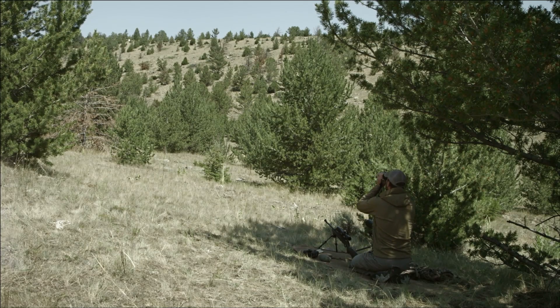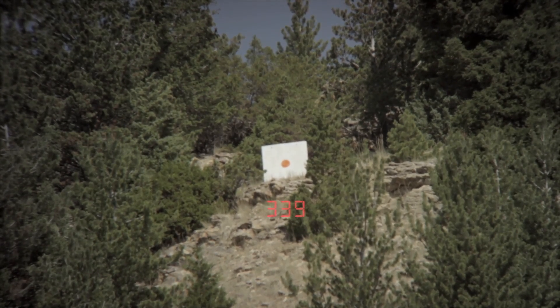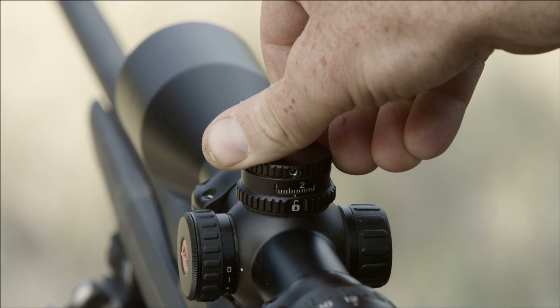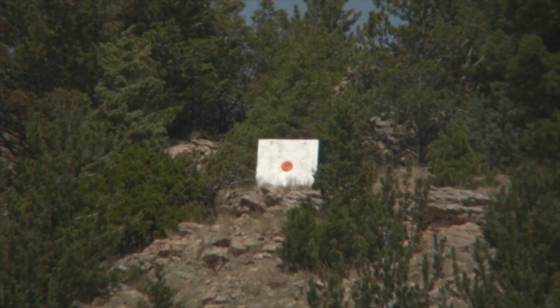Leica has always been a pioneer in the world of range finding. The Geovit HDB continues that long tradition. Its ability to calculate the most relevant ballistic information and distill it all down into a simple output helps hunters make fast, safe, and accurate shots.